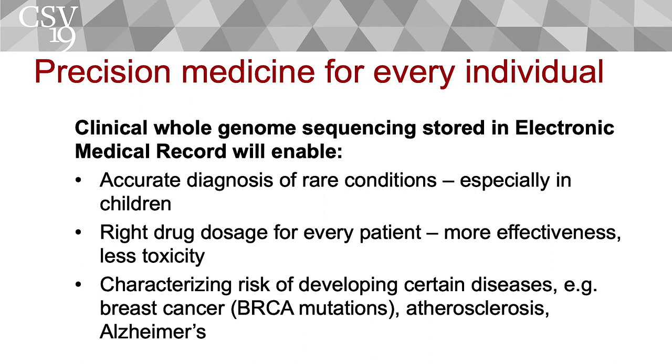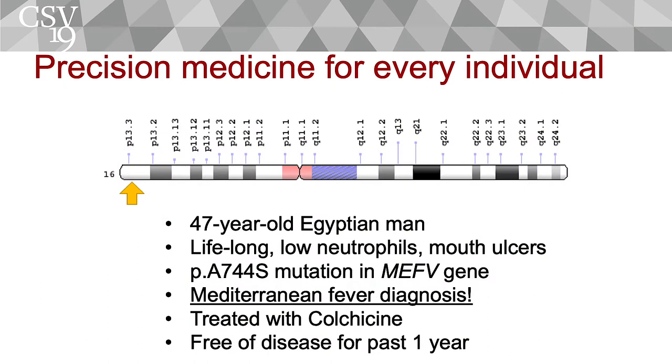Whole genome sequencing — really sequencing the genome from beginning to end — has a lot of potential. It can help diagnose conditions for patients who have a disease that can't really be diagnosed otherwise. It can also help in a field called pharmacogenomics, which is giving the right medication to the right patient at the right dosage for each individual. It can also predict to some extent who is at risk of developing a condition — you can find mutations in the genome that can tell you that a patient is going to develop a particular condition sometimes 10 to 15 years before they actually develop it. So it's very powerful.